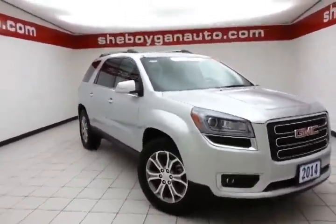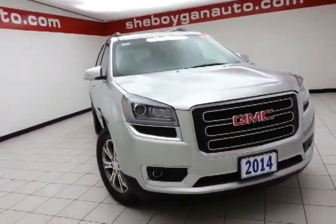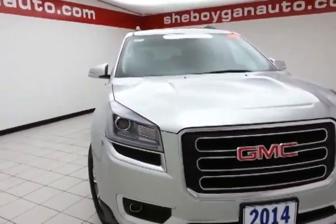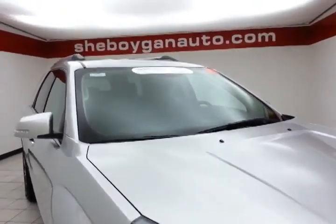Today's special is a GM Certified 2014 GMC Acadia SLT AWD, stock number Z1025XX. There are 16,000 miles on this Acadia, it comes to us with a clean AutoCheck history report, and it is Quicksilver Metallic in color.